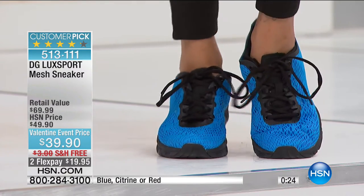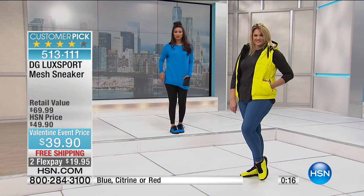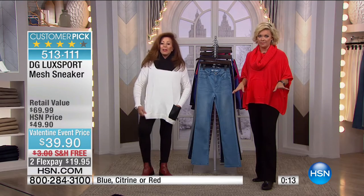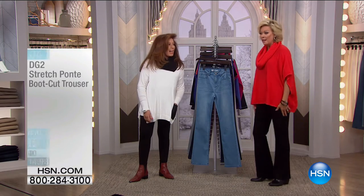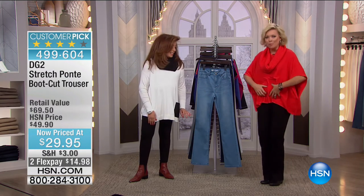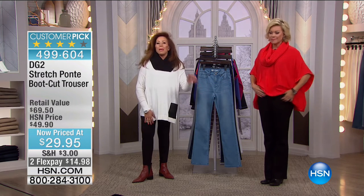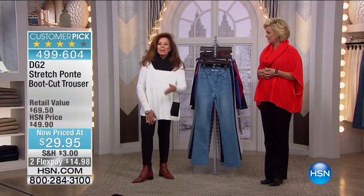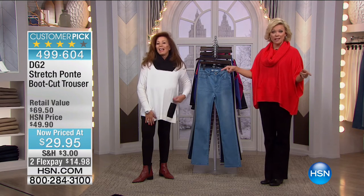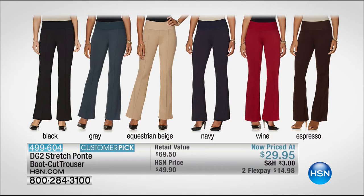Can I show everybody my outfit? The ponte trouser I'm wearing — they're $29.95 and they're fabulous, which is unbelievable. They are washable, dressy, and classic — a pull-on style. They have velvet elastic at the top, a pin tuck going down to mimic a crisp pleat right down the front. The colors available: no ironing, no dry cleaning — black, gray, equestrian beige, navy, wine, espresso.